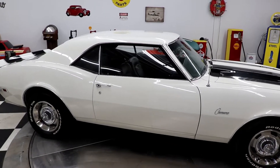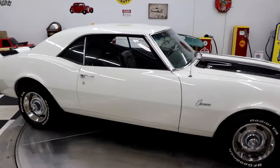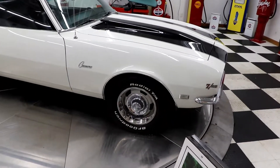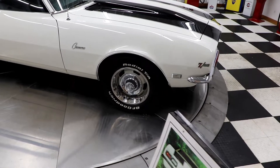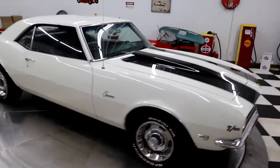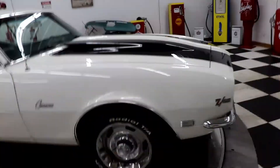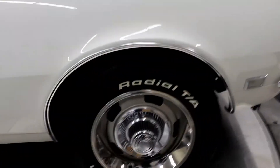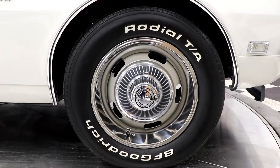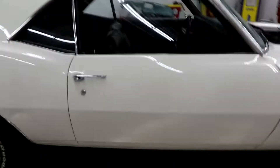It has Flowmaster exhaust with custom stainless steel tailpipes. The paint is absolutely fantastic — it was done by a place called Schmelz's Collision Center with a base clear coat polyurethane Standox 1968 ermine white, black Z28 stripes. You can see the Chevrolet Motor Division stainless wheels and BF Goodrich Radial T/A tires going around it.